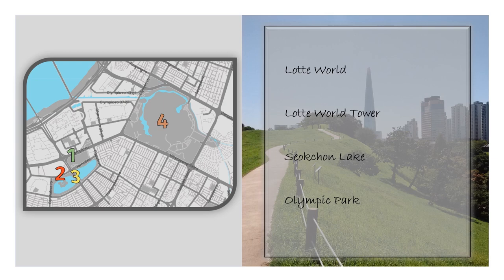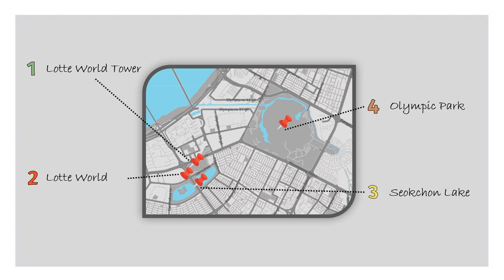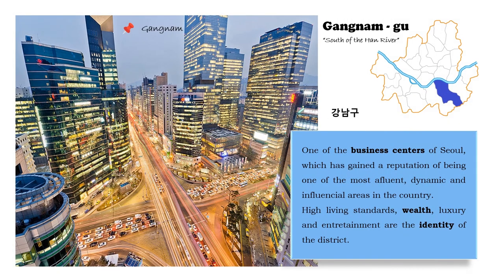Of course, the list and the map with the places labeled. Next is Gangnam-gu, one of Seoul's business centers, which has gained a reputation for being one of the most affluent, dynamic and influential areas in the country. High living standards, wealth, luxury and entertainment are the identity of this district.